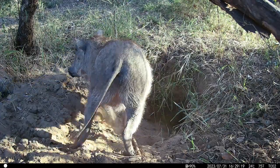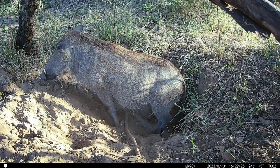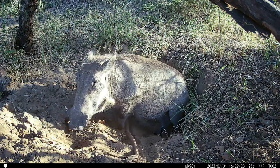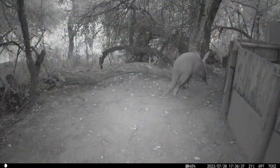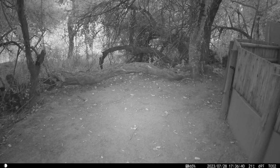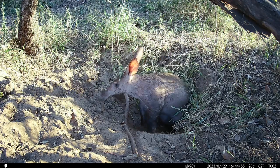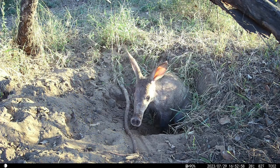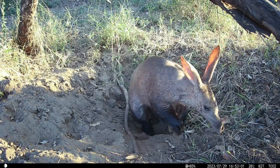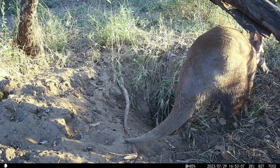There seemed to be one warthog in particular who used the burrow entrance more than the others, spending its nights in the burrow — arriving before dark to back into the hole and leaving again in the early morning. What a surprise when the camera traps picked up the aardvark walking past the braai area — or barbecue area for those not in South Africa. The next day I moved a camera back down by the burrow entrance, and sure enough, the aardvark was back. The camera picked it up leaving the entrance hole just before sunset. It was quite special to catch it out in daylight and see its colors — the light of the sinking sun through the skin of its ears was quite nice to see.